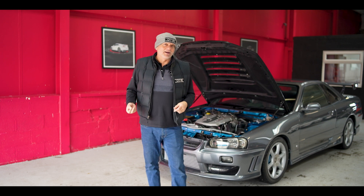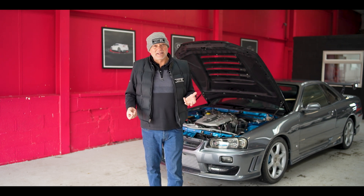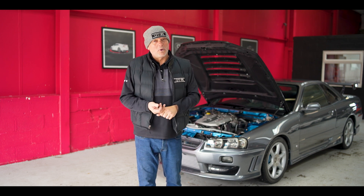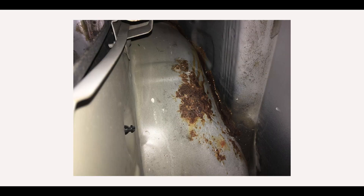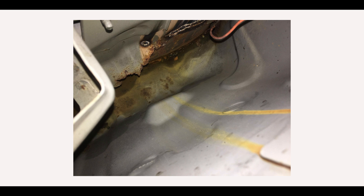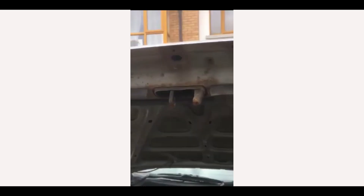It was a pretty bad time of it. The car came to us and you could see it had a lot of water damage inside — the floors, quarter panels, strut towers, and engine bay. It was in a pretty bad way. I'm going to drop a few pictures for you just to have a look at what it was like when it arrived, and then I'm going to take you around it.